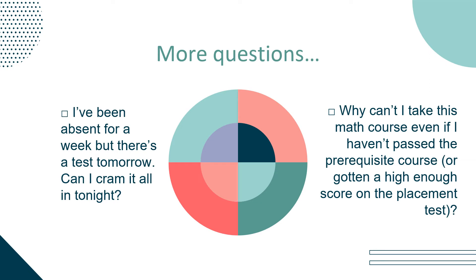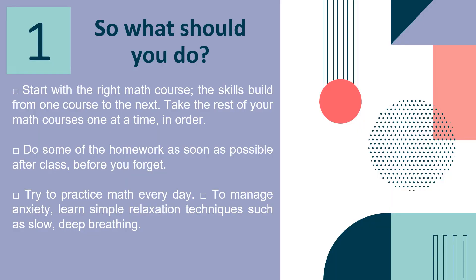More questions: I've been absent for a week, but there's a test tomorrow — can I cram it all in tonight? Why can't I take this math course even if I haven't passed the prerequisite course or gotten a high enough score on the placement test? Here are the answers to those questions.